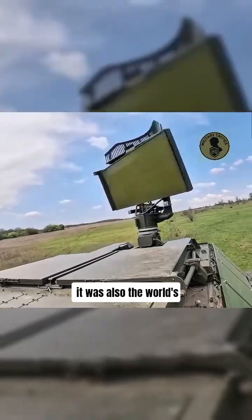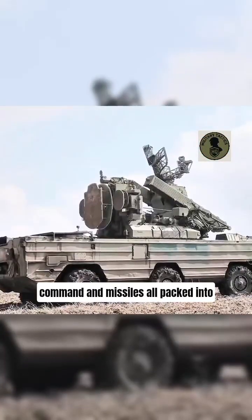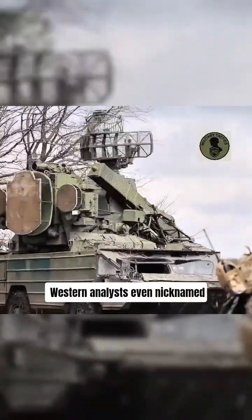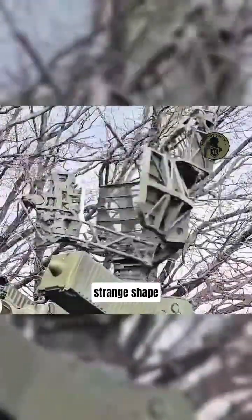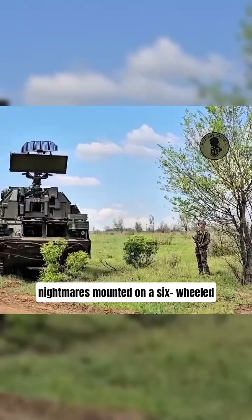It was also the world's first fully self-contained mobile SAM — radar, command, and missiles all packed into one vehicle. Western analysts even nicknamed it the 'Flying Bug' for its strange shape. But in the 1980s, that bug gave NATO pilots real nightmares.